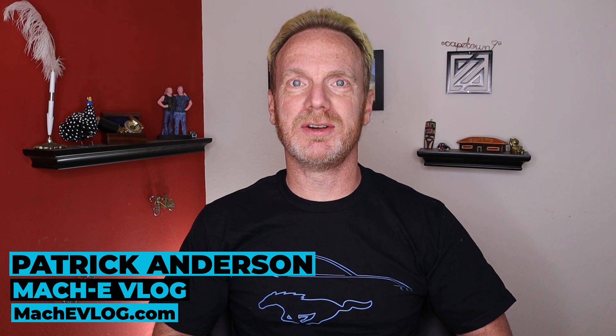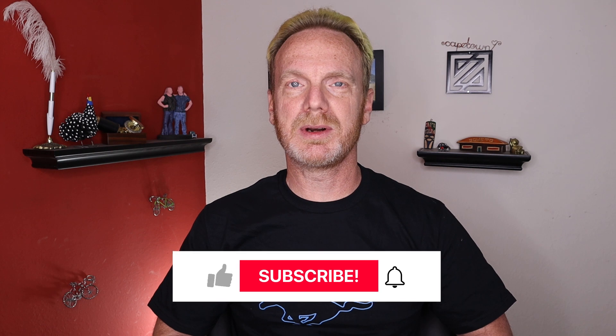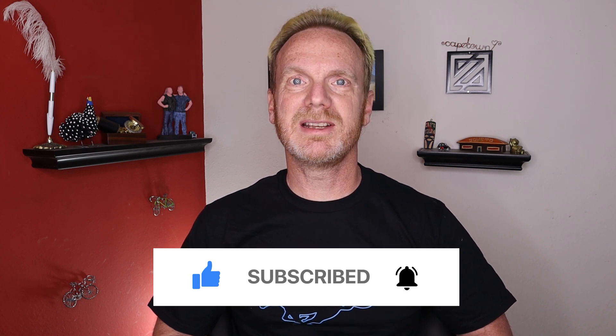Hi, I'm Patrick Anderson and this is your news update for the Mach-E for the first week of October. As I predicted in my last video, the news updates for the Mach-E are coming quicker and quicker as we get close to production. Make sure you hit that subscribe button and the notification bell so you get notified of all the updates as I publish them. Now, let's get started.